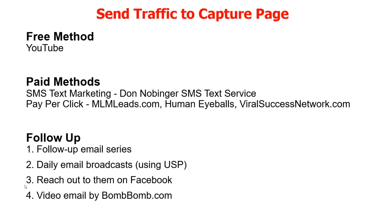There are also paid methods, which is what I use for Exodus Elite. I do SMS text marketing with Don Nobinger — he has a great SMS text service, very reasonable and very reliable. I also do pay-per-click, I use MLM Leads, Human Eyeballs, Viral Success Network dot com, and another one I'm going to show you in a few minutes.